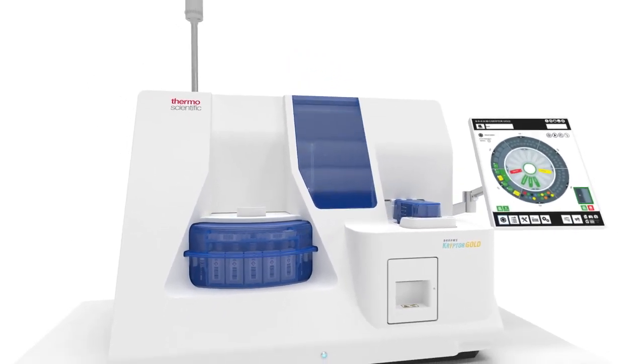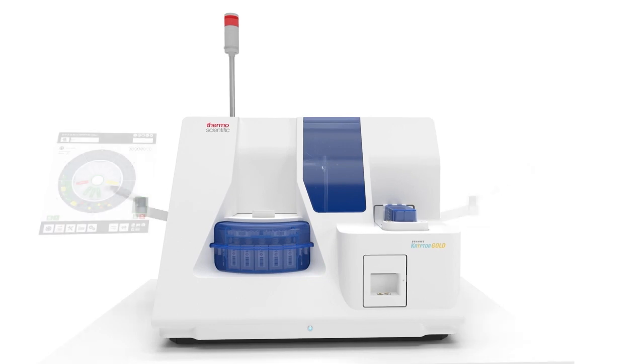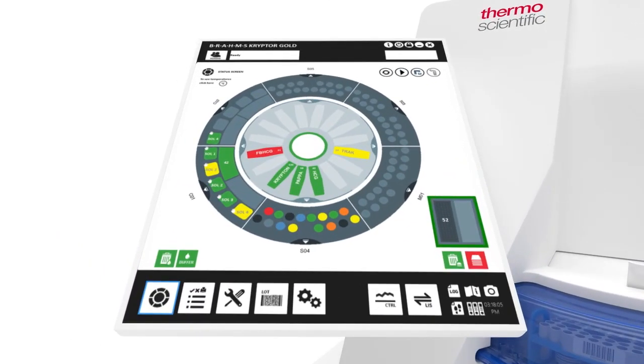A compact body with integrated monitor minimizes footprint. The robust, intelligent touch screen can be positioned to optimally fit lab space and traffic, and features a streamlined, intuitive graphical interface.